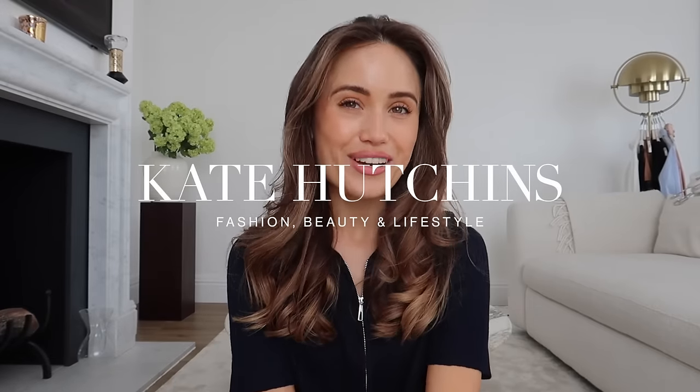Hello my loves, welcome to a new vlog. I hope you're all doing really well and having a lovely day wherever you are. Today is a Saturday, it's a beautiful sunny day, I have no plans until this evening. I also have the house to myself so I thought this was the perfect time to pick up the vlogging camera and spend the day with you guys.